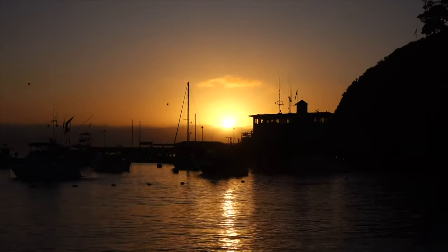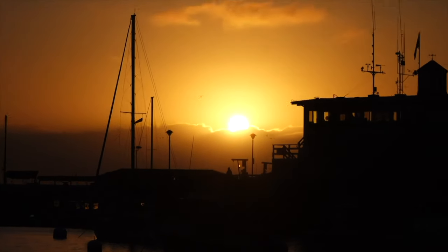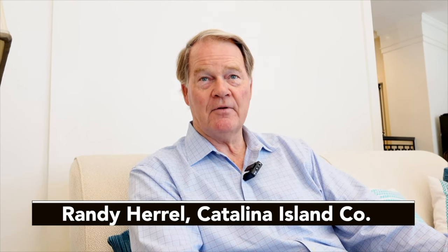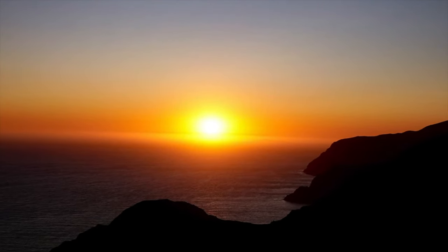What about sunsets? In Avalon, there is no place to watch the sunset because we're on the east side of the island and the sun typically sets on the west. But have no fear — we will be catching our Catalina sunset in just a minute.